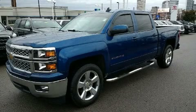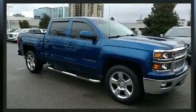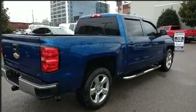Here's a great deal on a 2015 Chevrolet Silverado 1500. This four-door, six-passenger truck just recently passed the 60,000 mile mark. It features an automatic transmission, rear-wheel drive, and a powerful eight-cylinder engine.